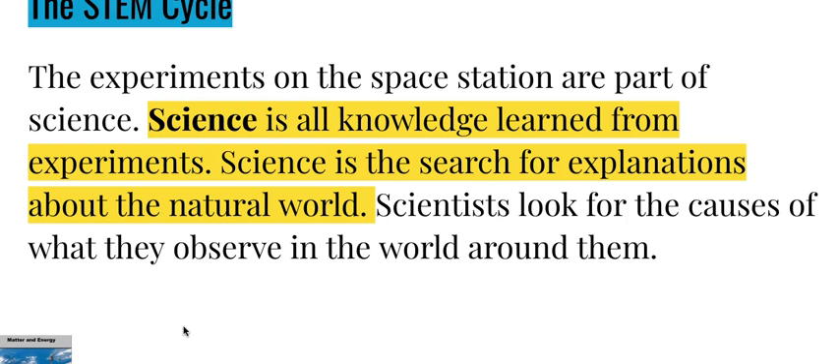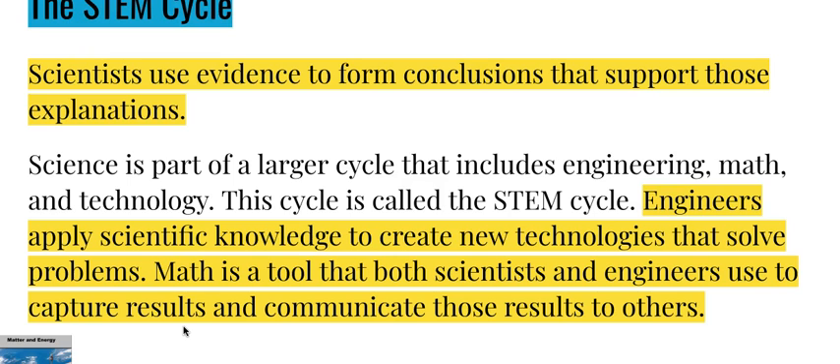The STEM cycle: the experiments on the space station are part of science. Science is all knowledge learned from experiments and the search for explanations about the natural world. Scientists look for the causes of what they observe in the world around them, and use evidence to form conclusions that support those explanations.